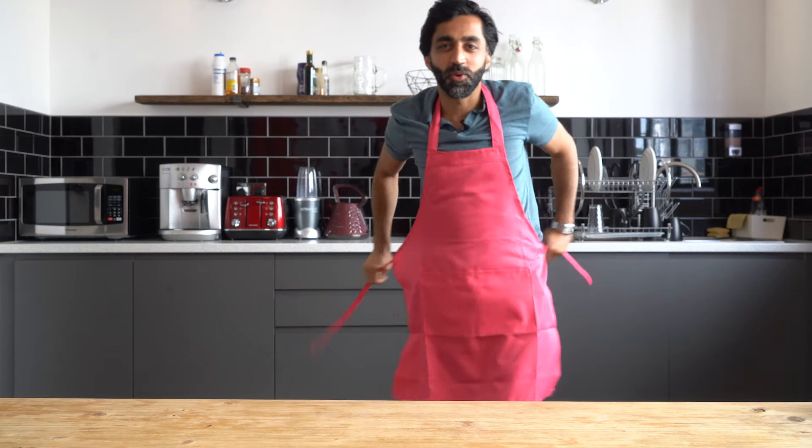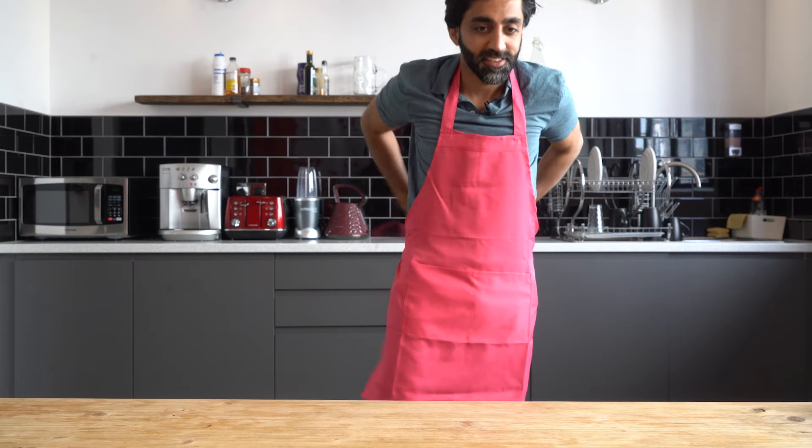Welcome to Muzz Kitchen. Do I have to wear this? Don't I look a bit stupid with it? Alright, let me tie this on. It's a good slim fit apron though. So let's get cooking, guys.